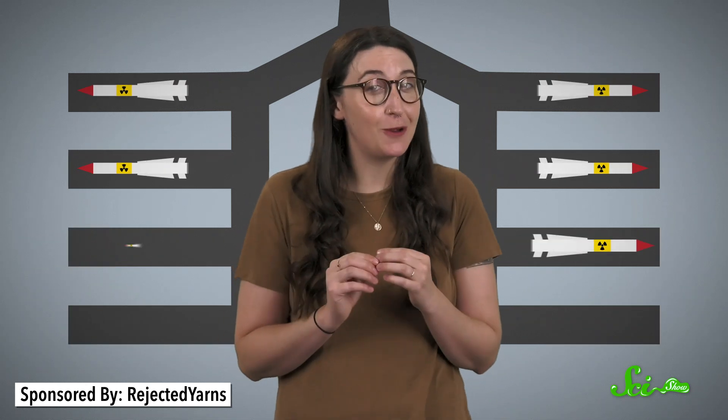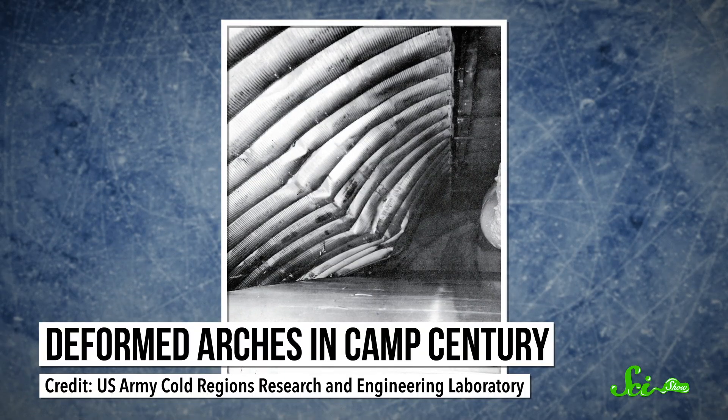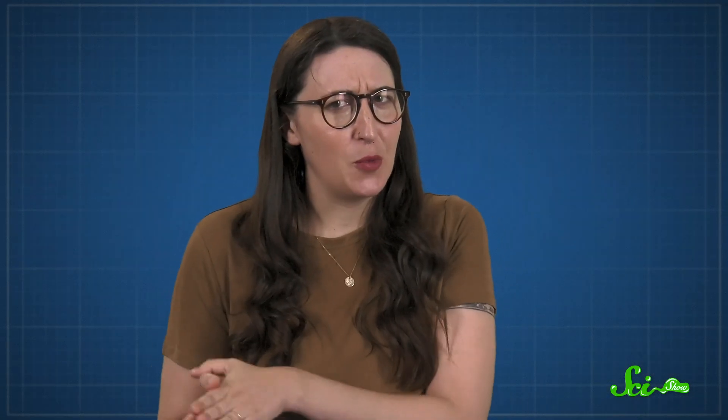But science wasn't Camp Century's main goal. Because, again, Cold War. Camp Century was really built to test out a plan to dig hundreds of tunnels throughout Greenland and fill each one with a nuclear missile. Luckily for the world in general, the ice didn't cooperate. They'd dig and reinforce a tunnel to fit a missile, but then the ice would shift or melt and change the shape of the tunnel. And you don't want that happening with missiles in there. Once the Army realized that, Camp Century was on borrowed time.